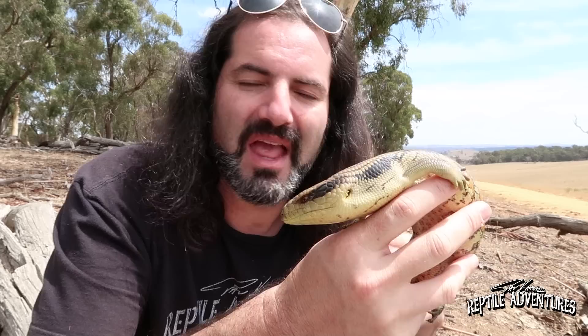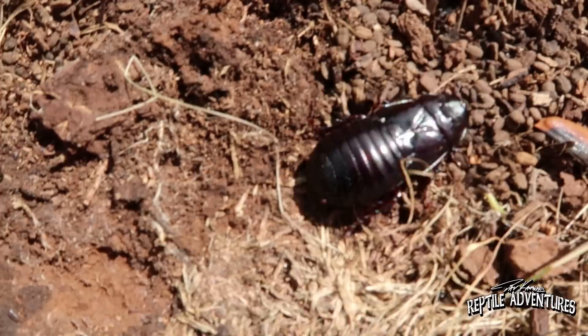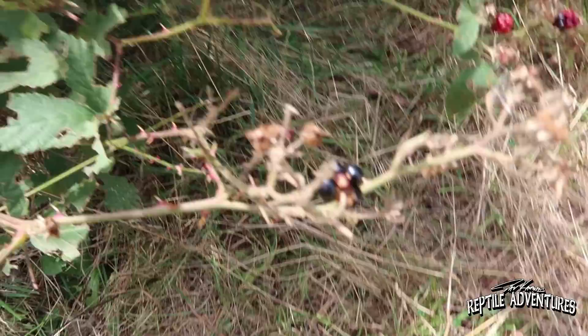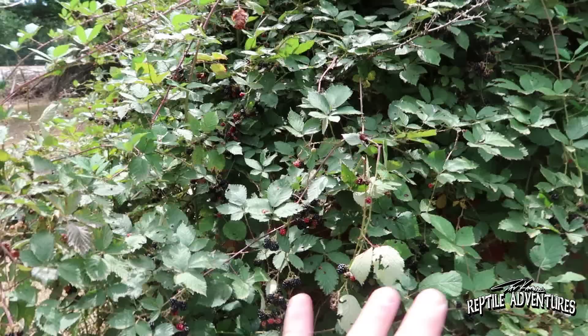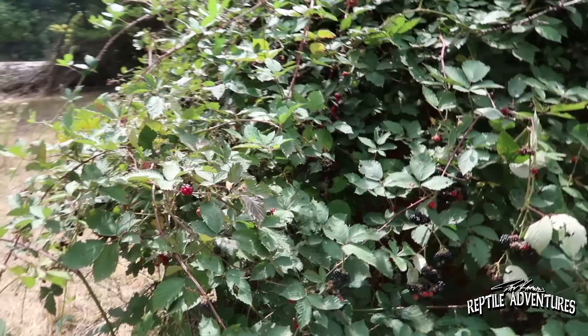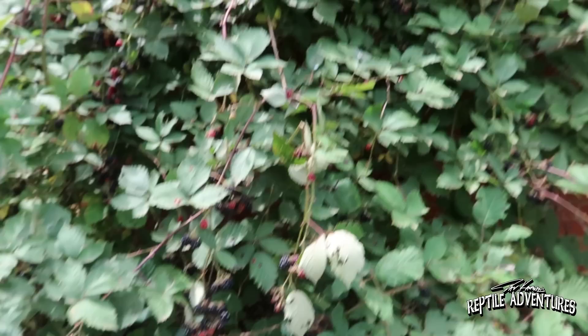A big lizard like this likes big crunchy bugs, and under all these logs there are cockroaches and other arthropods that he just loves to munch on. Another thing on the menu for these blue-tongued skinks are blackberries — this low-hanging one has been stripped pretty clean, probably by a blue-tongue in the area. For those of you in North America, you may recognize this — it's actually invasive here in Australia and native to North America, but it grows everywhere and really benefits the blue-tongued skinks in the area.